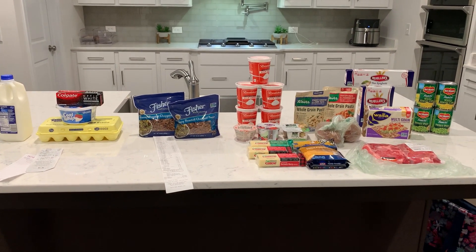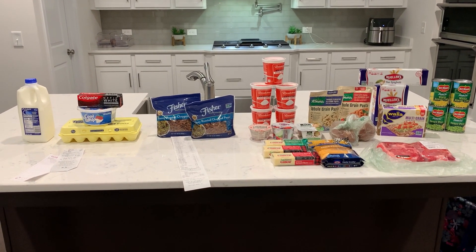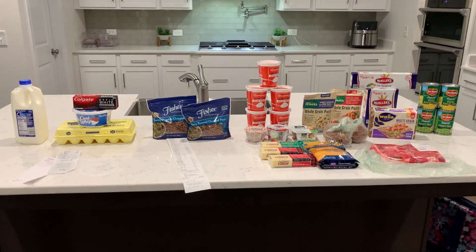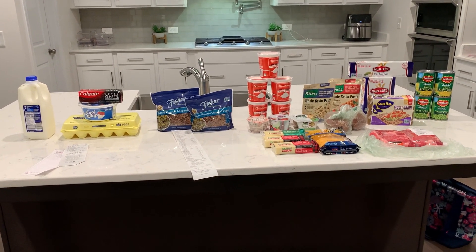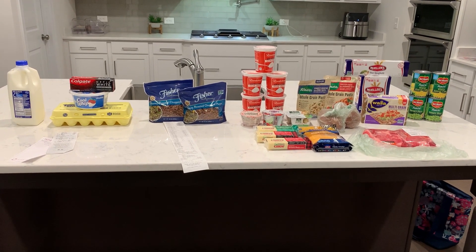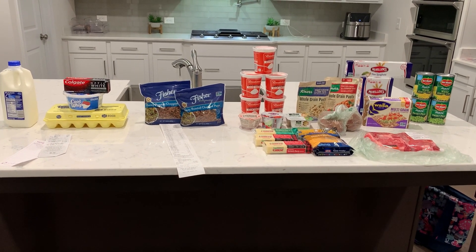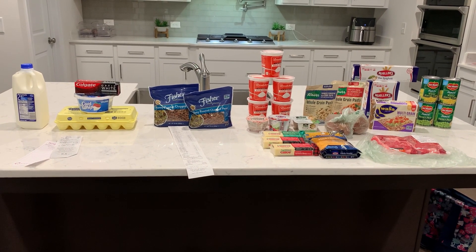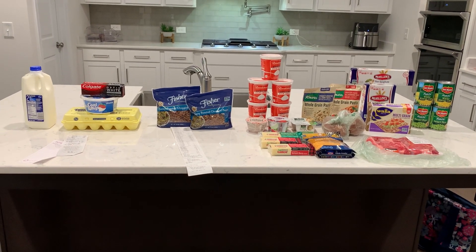Publix was pretty good — it's been a minute. I scrolled back on my channel and I haven't done a Publix video since July, so it's been worth coming back. I'm trying to get in there weekly to bring y'all more videos. If you have any questions about anything in this video, post them below. Remember to like, comment, subscribe, and follow me on Instagram — thank you so much for watching!